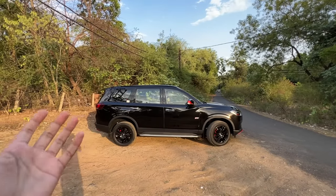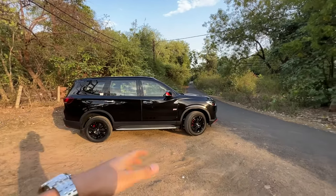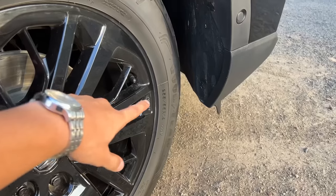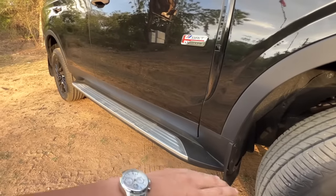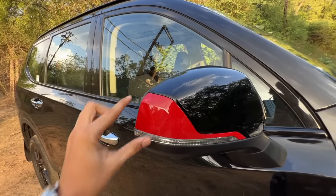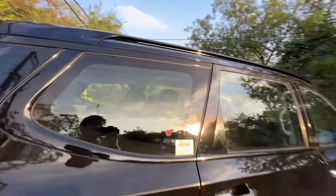Now let's go to the side profile. This car is so long and in this black color it's looking proper Mafia. Here you get fully blacked-out wheels with red calipers. The tyre profile is 255/55 R19 — so 19-inch blacked-out wheels with red calipers. You have side cladding, side steps, red dynamic inserts, puddle lamps, 360 camera, turn signal, heated mirrors, and a blind spot monitor. You also get chrome handles and roof rails.